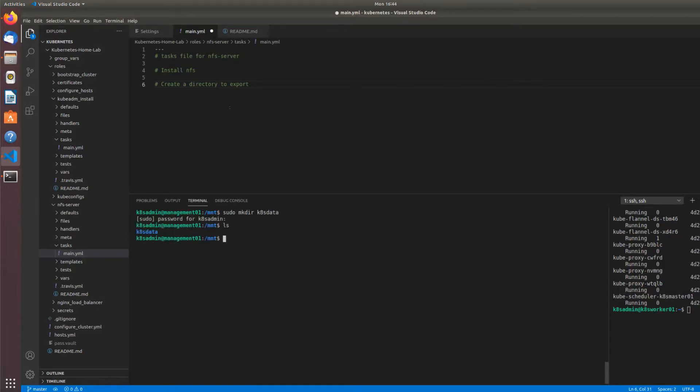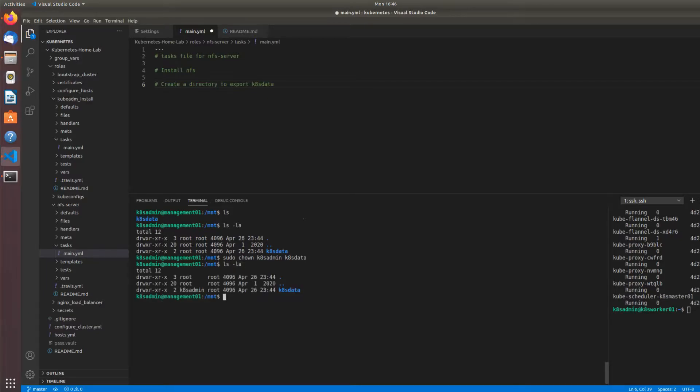I've made a directory to export k8s data. Now that the export directory is created, we need to change some permissions on it. If we do ls -la, we can see it's owned by root right now — we don't want root on other hosts connecting here. So I'll change the owner to k8s-admin, which is the administrator I'm logged in as across all hosts in the home lab, and specify the group as well. Now permissions are set up for that export directory.